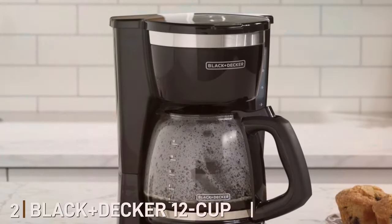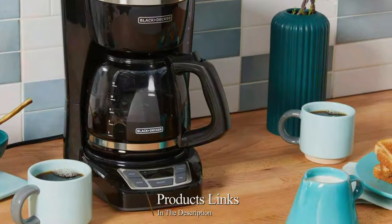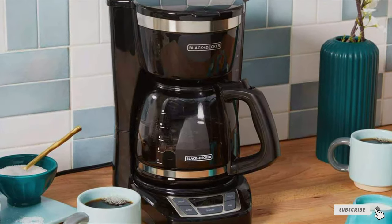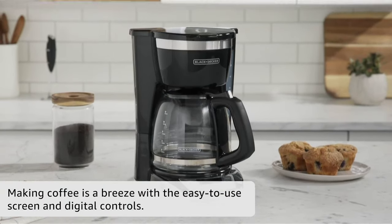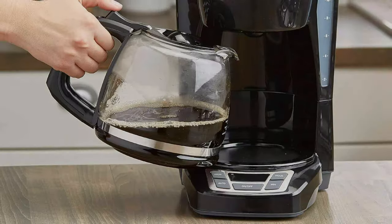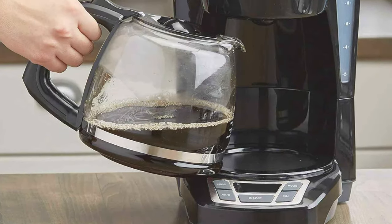Number 2: Black Plus Decker KR 12-cup Digital Coffee Maker. Next up, the Black Plus Decker KR 12-cup Digital Coffee Maker. This model is a real game-changer for families or larger groups. The design is modern and sleek, with intuitive digital controls that make it a standout piece in any kitchen. The build quality is robust, designed to withstand daily use. Usability is a key feature here. The programmable auto-brew function lets you set your coffee to be ready when you wake up. Plus, the sneak-a-cup feature pauses brewing so you can pour a quick cup without waiting for the full pot.